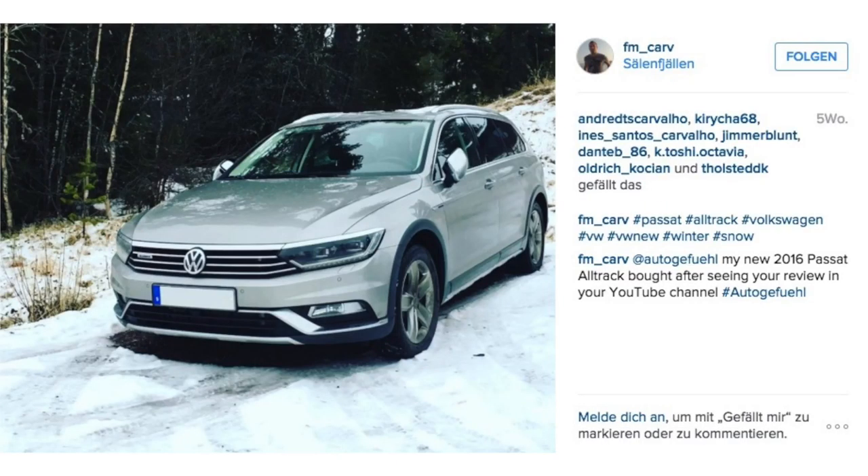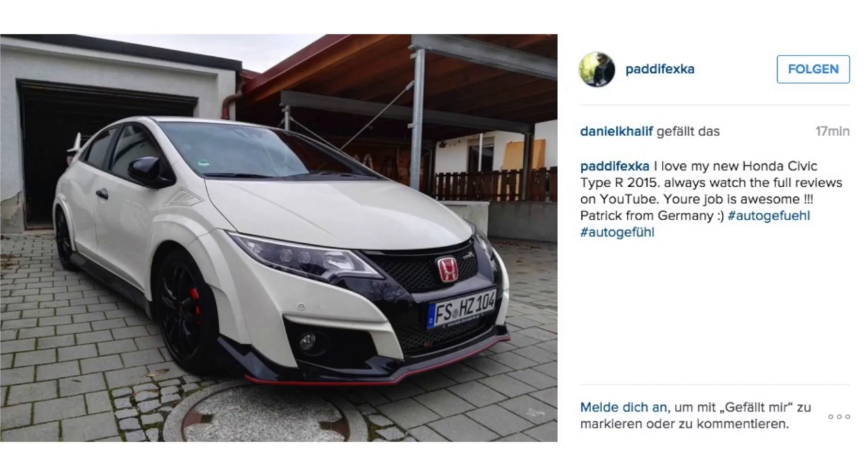Oh wow, this is a dream Passat, a Passat Alltrack. And this one was bought after seeing our review — glad we could help there. Definitely, a Passat Alltrack is also one of my favorite Passat versions. Patrick from Germany with his massive Honda Civic Type R. Let's go racing. And the Civic Type R will also soon be in an Autogefühl review.